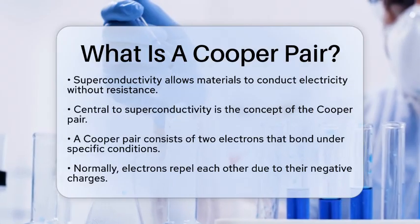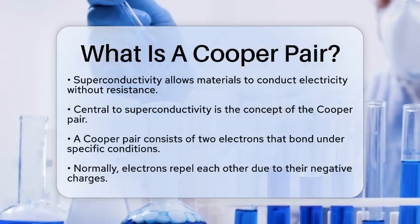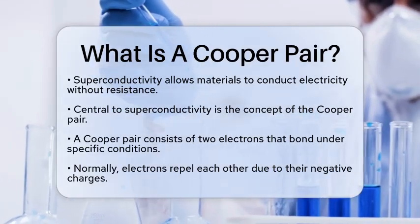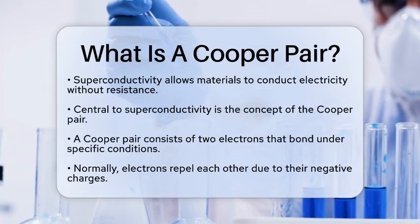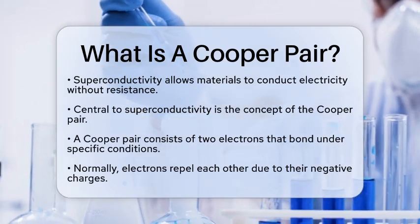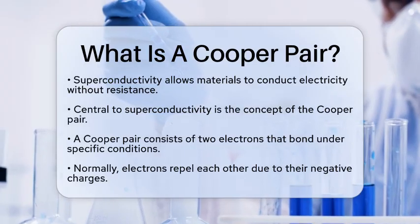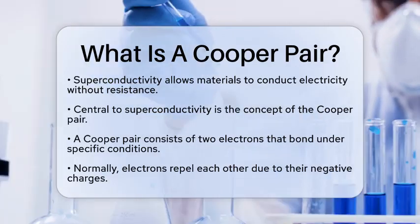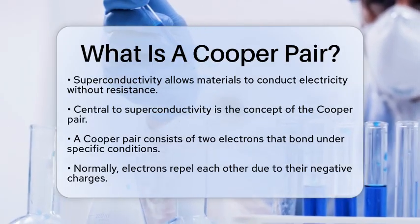A Cooper pair consists of two electrons that come together in a unique way. Normally, electrons repel each other because they both carry a negative charge. However, in certain conditions, they can form a pair. This happens primarily in materials at very low temperatures, close to absolute zero.